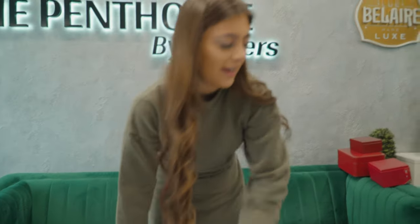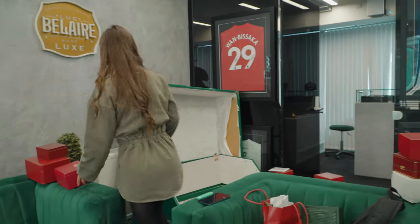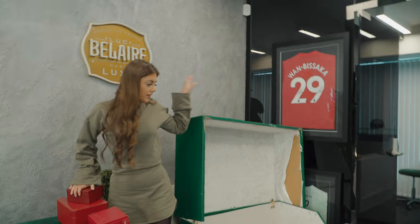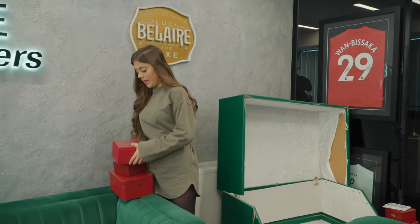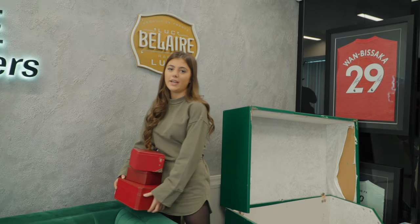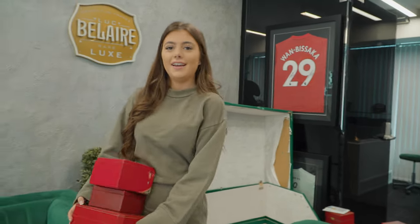We're getting rid of these Rolex and Cartier — not these boxes. These ones are going. They're going to a new home, a new owner where they'll be loved and appreciated. Not that they're not loved and appreciated here.